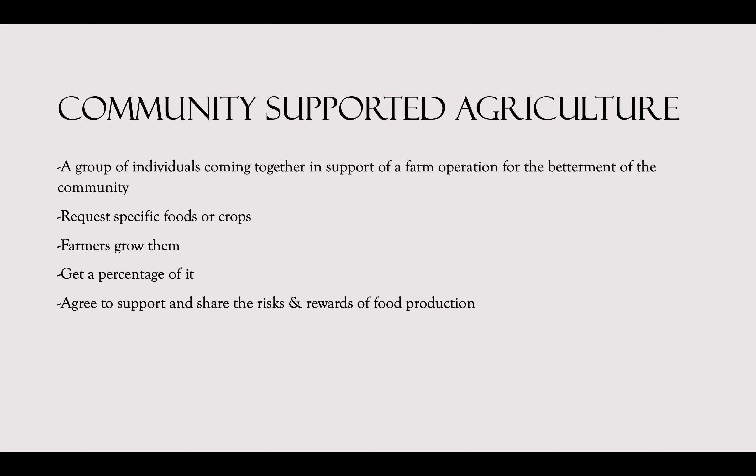Community Supported Agriculture, or CSA, is a group of individuals who commit to supporting a farm operation in order to transform the farmland into the community's farm. Members make requests for specific foods and crops, the farmers grow them, and members receive a percentage of the crop whether it does well or not. They're essentially agreeing to support one another and share the risks and rewards of food production.